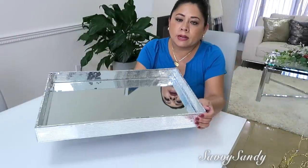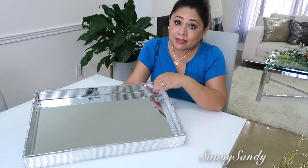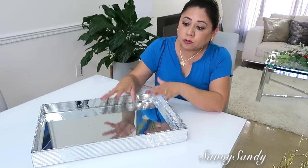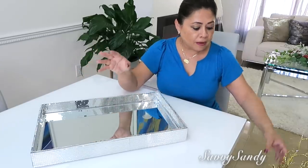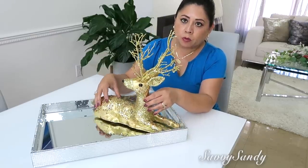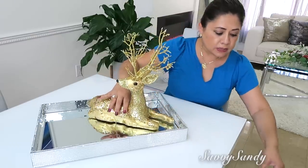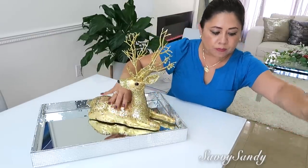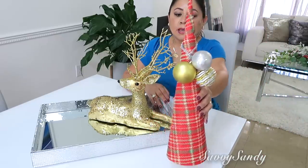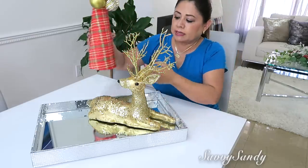Para esta segunda idea usaré esta bandeja grandecita que hicimos aquí en el canal, así que pueden usarla para una mesa más larga. Pondré acá este venado que compré en la tienda china por 10 dólares, no pesa casi porque es de Icopor. También usaré este arbolito que hicimos aquí en el canal, es hecho de cartulina, muy fácil, y una cinta.